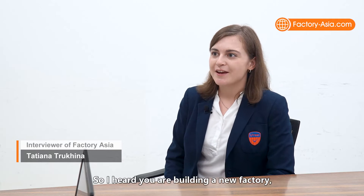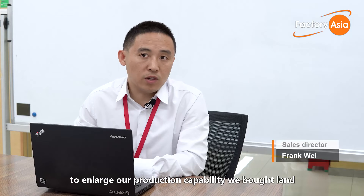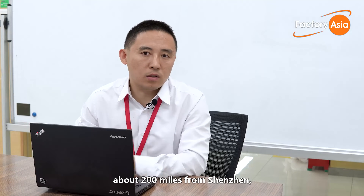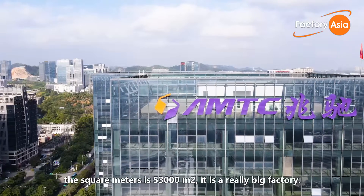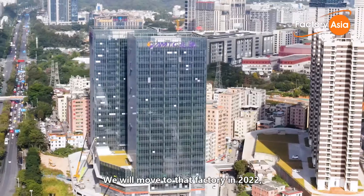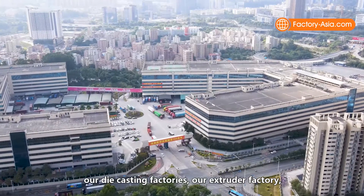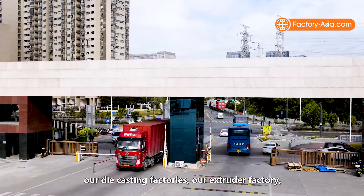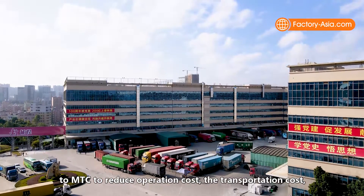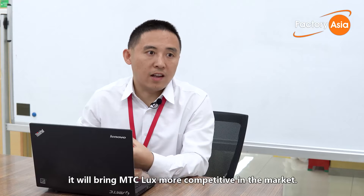That's impressive — quality control is definitely your strength. I've heard that you're building a new factory. Can you give us some details? To meet market demand and enlarge our production capability, we bought land in Zhongshan city, about 200 kilometers from Shenzhen — 53,000 square meters, which is really a bigger factory. We plan to move there in 2022, and together we will also move our tooling factory, die-casting factory, extruding factory and SMD factory together. This will bring the advantage of reducing operation costs and transportation costs, making MTC Lux more competitive in the lighting market.